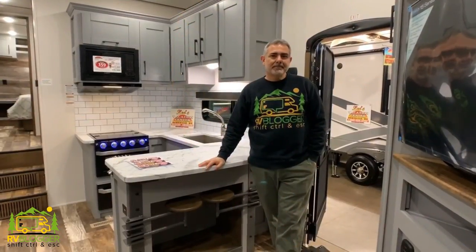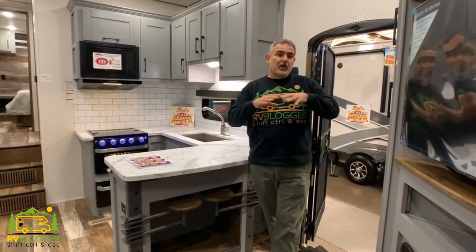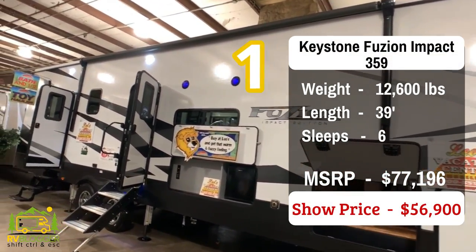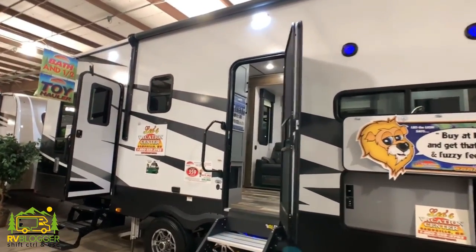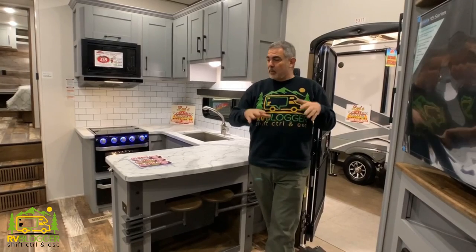We found some really amazing models with fantastic floor plans — it is truly amazing how far they've come and how great they look. Let's get started checking out fifth wheels with toy haulers. This particular fifth wheel with a toy hauler is from Keystone RV Company and it's their Impact model. This particular model weighs about 12,600 pounds and it's really a perfect toy hauler for two and for all your toys.